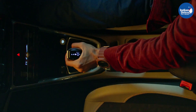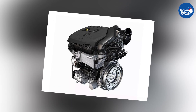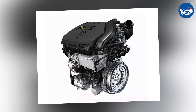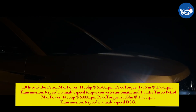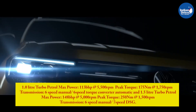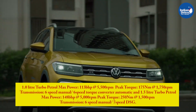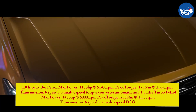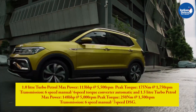The Volkswagen Taigun is sold with two engine options and three transmission options. The lower-spec engine option is a 1.0-litre turbo petrol and the top-spec model gets a more powerful 1.5-litre turbo petrol engine. The 1.0-litre turbo petrol produces 113 bhp at 5,500 rpm and 175 Nm peak torque at 1,750 rpm, with a 6-speed manual or 6-speed torque converter automatic. The 1.5-litre turbo petrol produces 148 bhp at 5,000 rpm and 250 Nm at 1,500 rpm, with a 6-speed manual or 7-speed DSG.